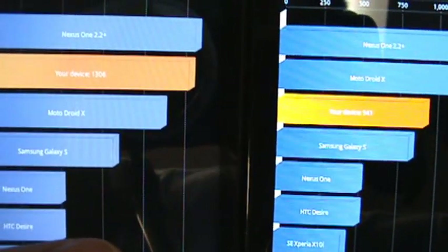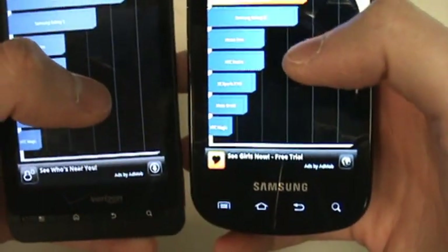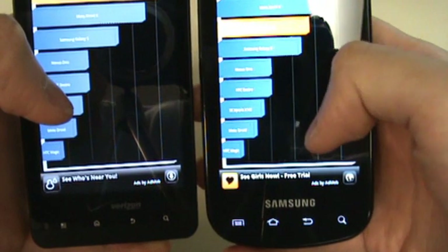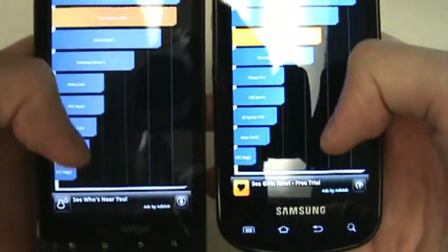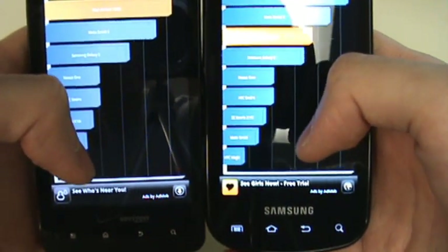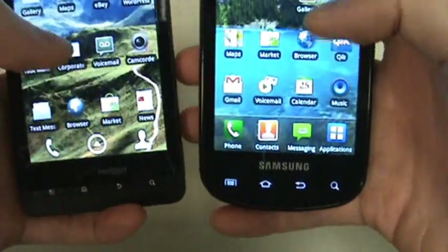The Droid X, as you see here — it's kind of hard to see on this camera — yielded a score of 1,306, while the Epic yielded a score of 941. However, we did notice that the Epic, through that GPU test, was running many more frames per second. And from LINPACK, it ran slightly faster from a MegaFlops perspective. From general usability, we have seen the Epic perform slightly faster.